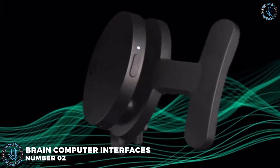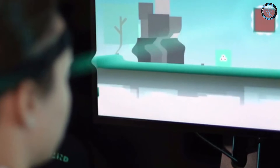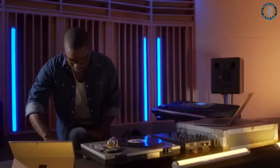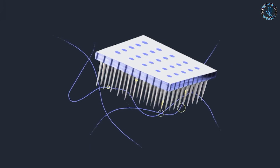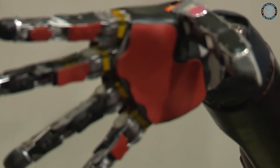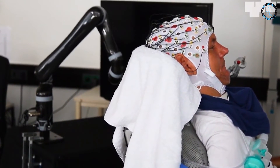Number 2: Brain Computer Interfaces. Brain Computer Interfaces (BCIs) are technologies that allow direct communication between a human brain and a computer or other electronic device. The goal of BCI technology is to enable people to control electronic devices such as computers, smartphones, or robotic prosthetics using only their thoughts. BCI technology typically involves placing sensors on the scalp or directly on the brain to detect and record electrical activity, which is then analyzed by a computer algorithm to translate it into commands for an electronic device. In some cases, BCI technology can also be used to provide sensory feedback through visual or auditory stimuli.